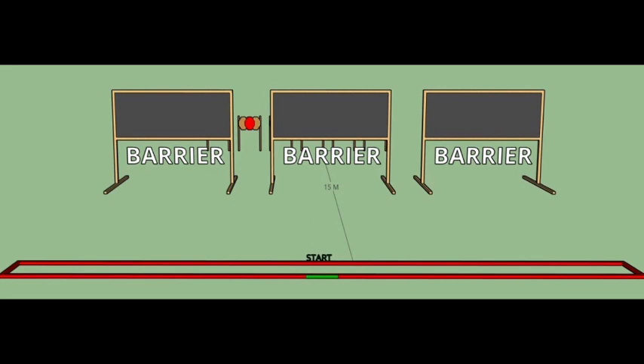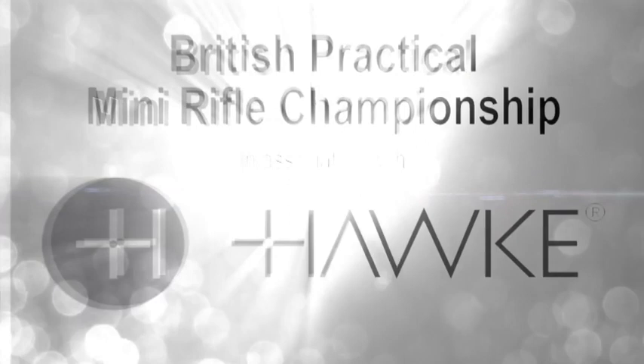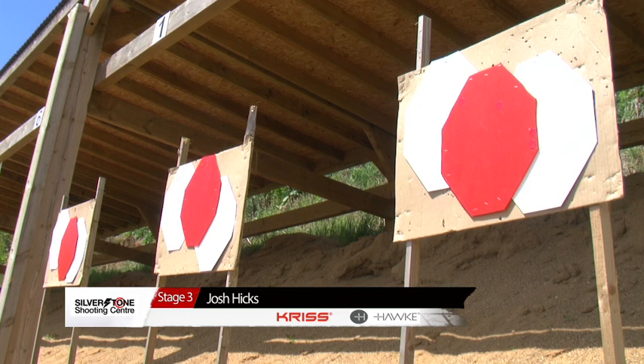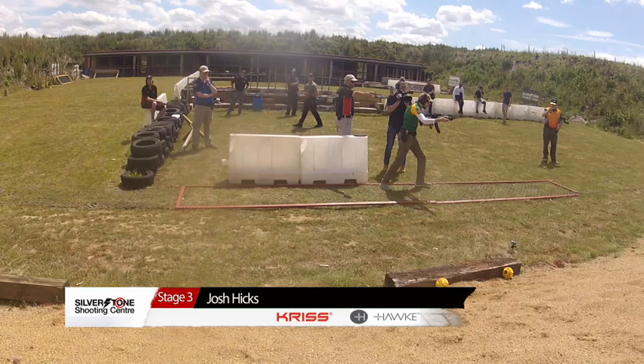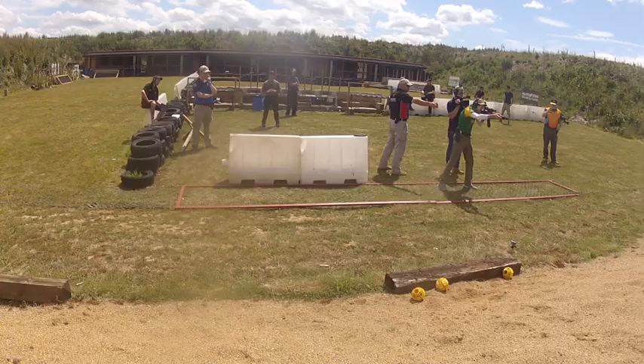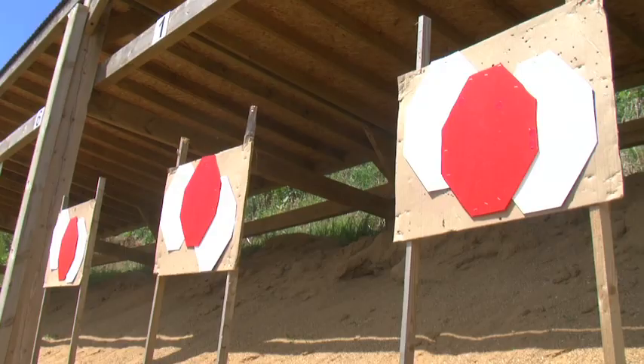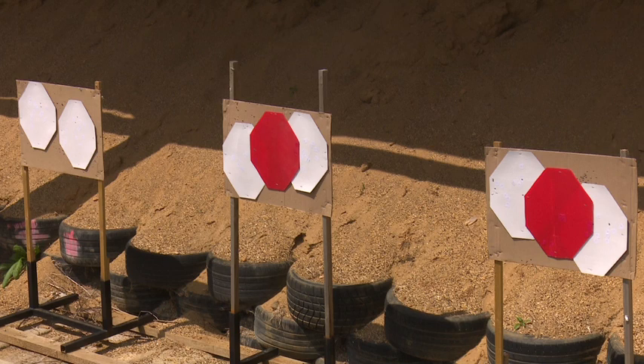Now onto stage three. Three barriers there, John — what are we looking at? We've got some no-shoot targets here as well — shooting one of those will get you a 10-point penalty. So you've got to manoeuvre between the barriers and shoot the targets, but don't shoot the red ones. Josh Hicks first. He's being very deliberate here. Again, shooting a no-shoot target is quite a hit — a 10-point penalty. They'll be keen to avoid those, but you can see the targets covering the highest scoring areas. Be fast and get a no-shoot, or avoid the no-shoots and take the risk. It's a nasty one, John. Yeah, I'm mean that way.